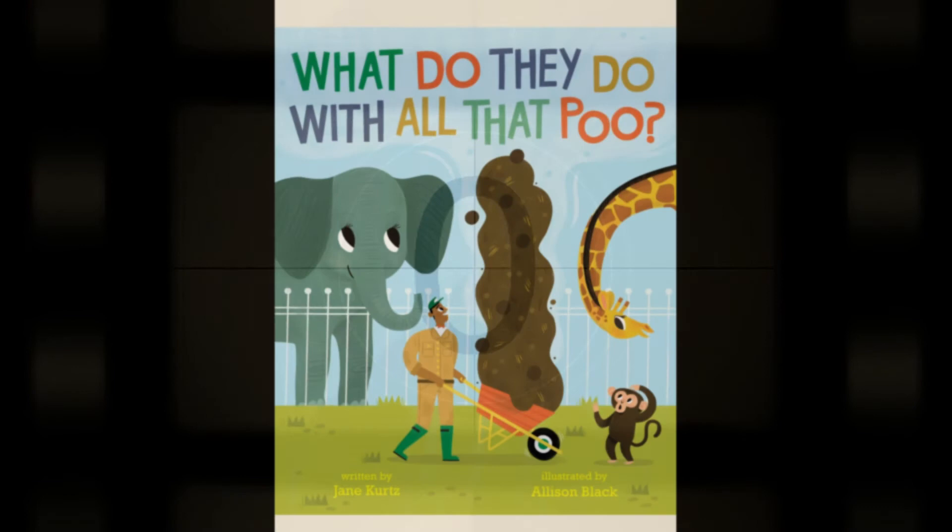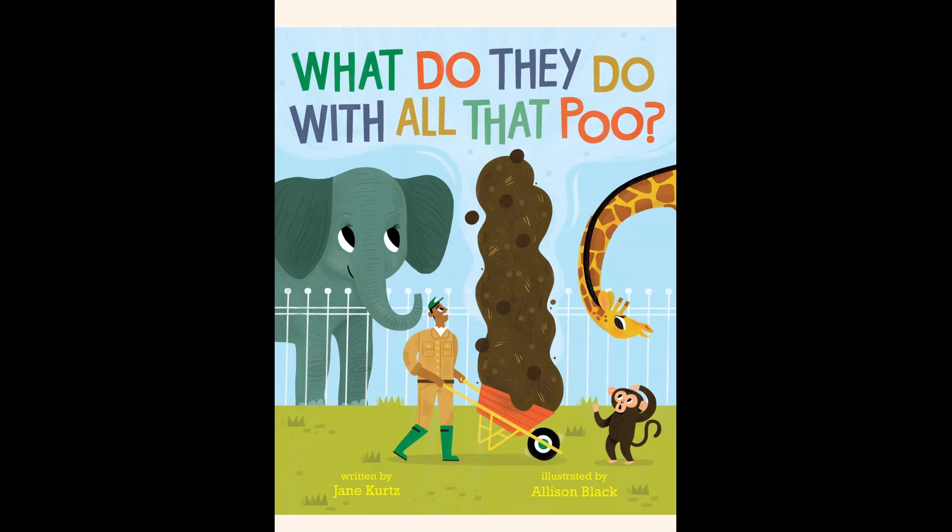Welcome to Eureka Storytime. The title of today's book is 'What Do They Do With All That Poo?' by Jane Curds.